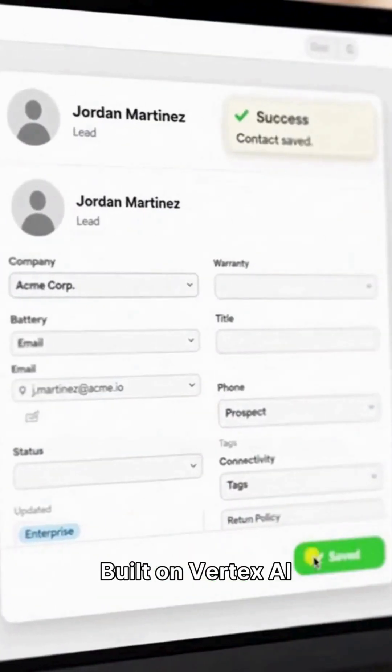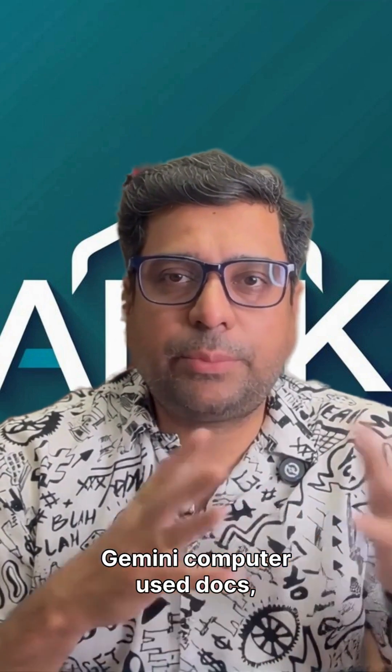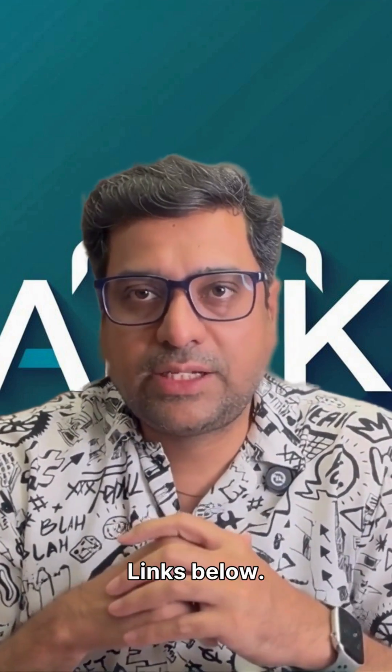Built on Vertex AI for scale and control. Want to get started? Start with Gemini Computer Use, then deploy with Vertex AI. Links below.